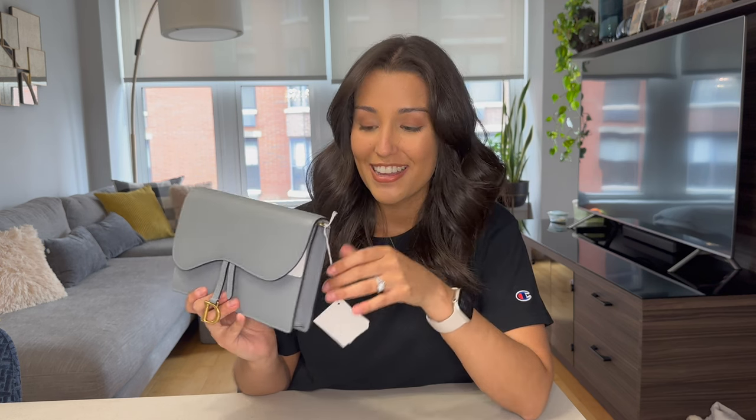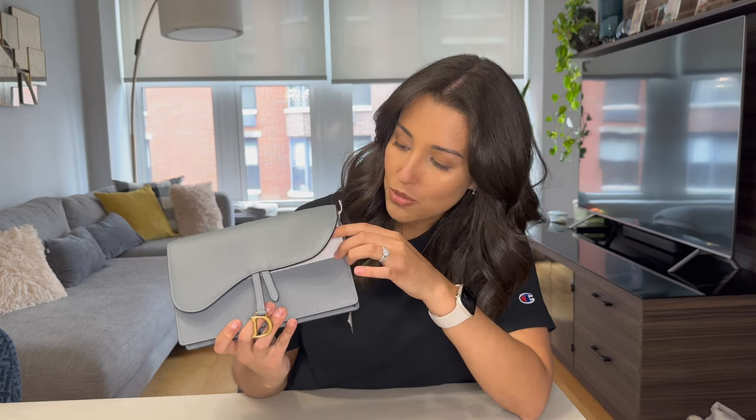I bought my bag in Florence back in July and I have not worn it yet, so it still has a tag and some of the little packaging that comes with it. I just want to show you guys what it looks like, what fits inside, how it compares to YSL's wallet on chain — which is honestly the closest bag I have to compare — and what it looks like on.